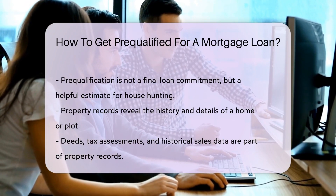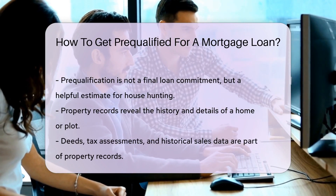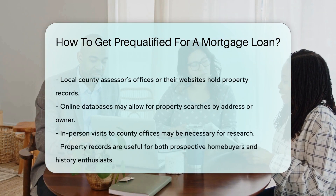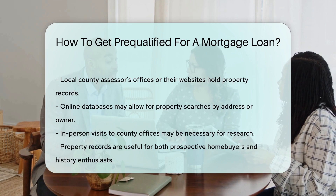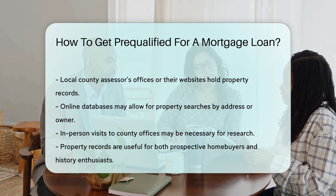These records include deeds, property tax assessments, and more. They can tell you when a property was built, how much it's sold for, and its dimensions. To start your search, you'll want to visit your local county assessor's office or website — they're the guardians of property records.